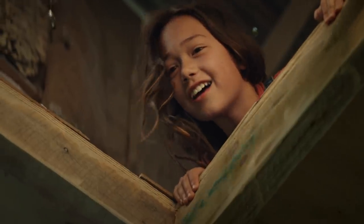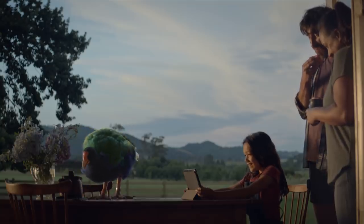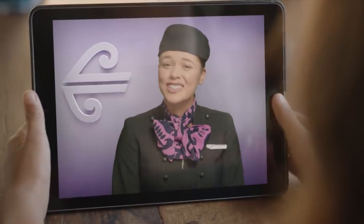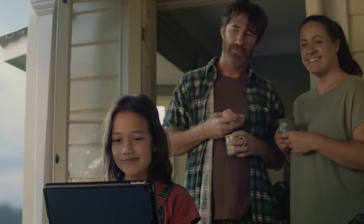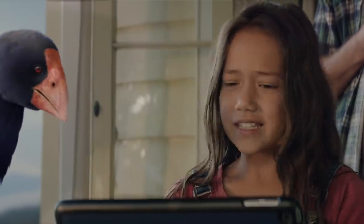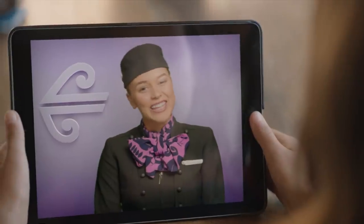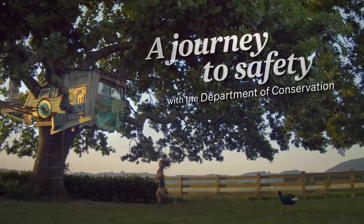Are you lost, little guy? Kia ora, Jamie. We hear you found a Takahē here. Yeah, he needs a safe place to live. Well, New Zealand's wildlife is super important to us. We fly thousands of native birds to sanctuaries all over the country with our friends from the Department of Conservation. But Mr T doesn't know how to fly. In that case, we're going to need your help. Come on, Mr T. You ready?